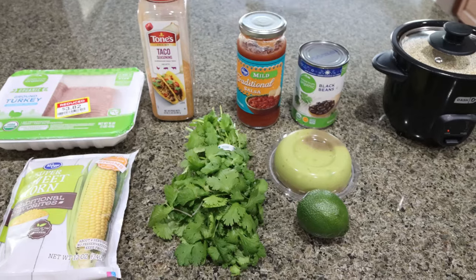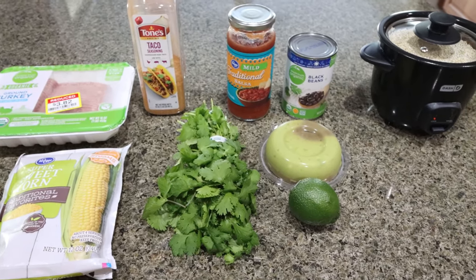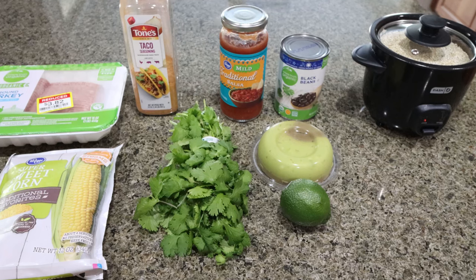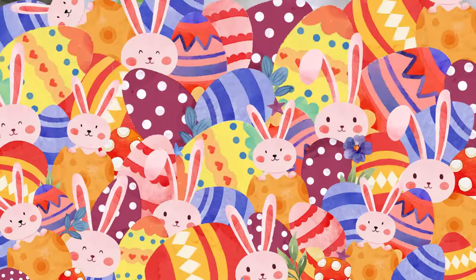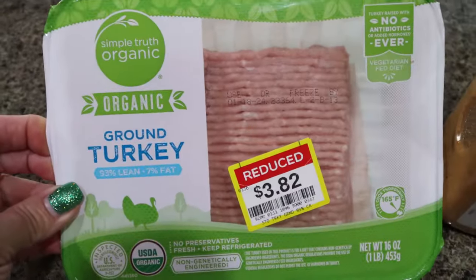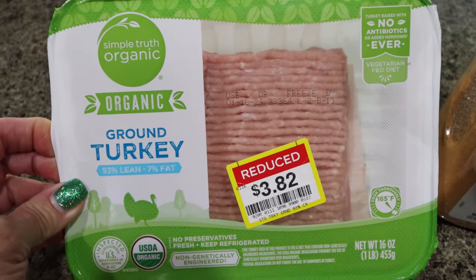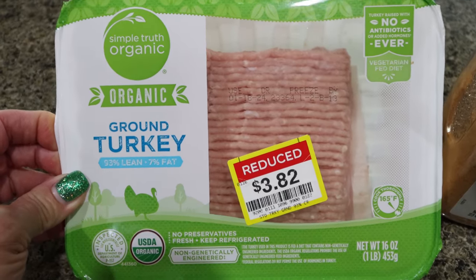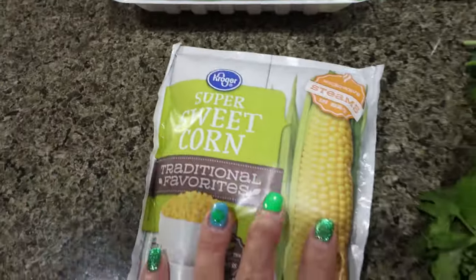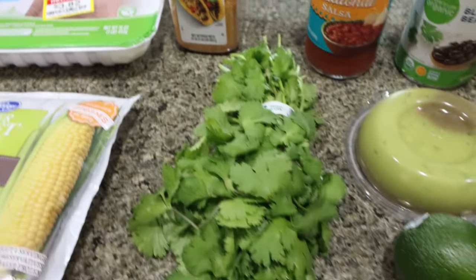For my lunch this week I'm making burrito bowls — chicken burrito bowls, but I'm actually going to use ground turkey. You could use chicken breast or whatever protein you want. I'm going to be using 93/7 ground turkey. I like the little bit of added fat; the 99% lean can be kind of dry. And since this is a really low-point, low-calorie lunch, I'll do the 93/7. You'll also need frozen corn, taco seasoning, fresh cilantro, and a lime.